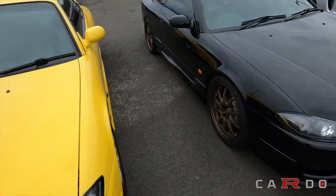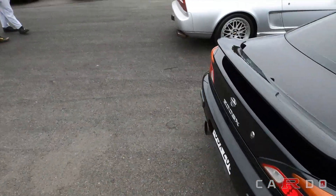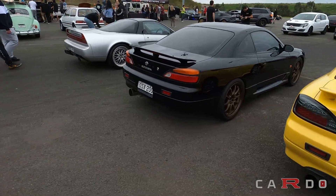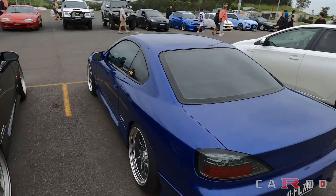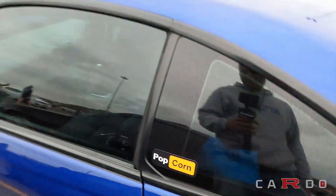All right, here we go. We'll start walking around now. S-15 right here — it's super, super clean. Got the C28s on it and everything. It's like a whole group of them. Pretty funny.